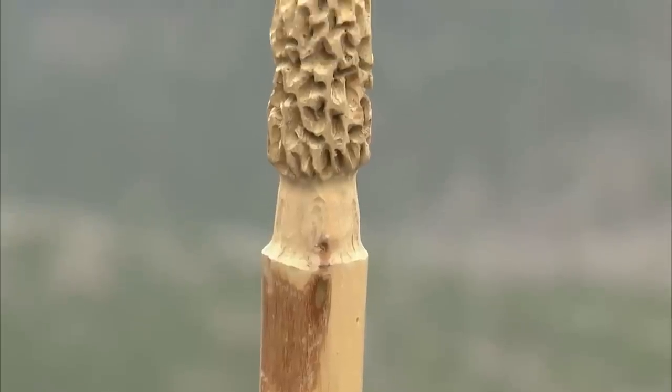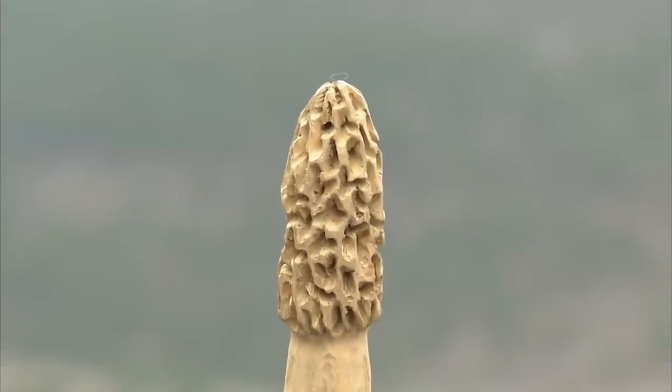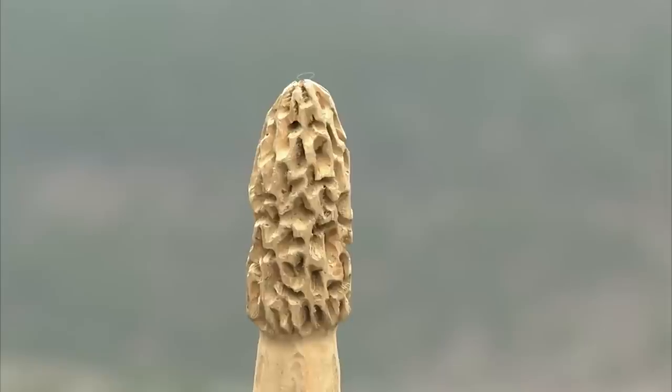I'm Jay Justice, the current president of the Arkansas Mycological Society. We're out in the woods this day in March, hoping to find some morels. If you look at the top of my staff here, this is a depiction of a carving of a yellow morel, and they're really considered excellent edibles — probably the most excellent edible fungus, only surpassed by the truffles.